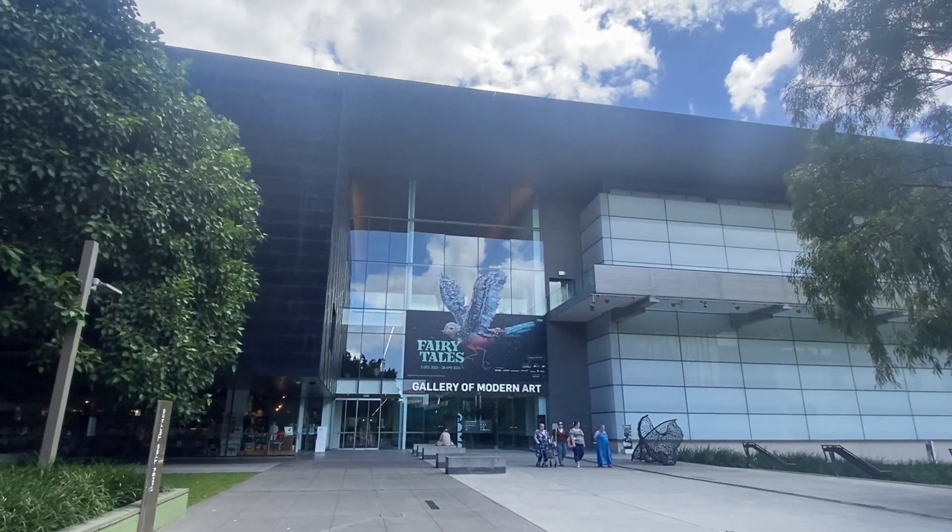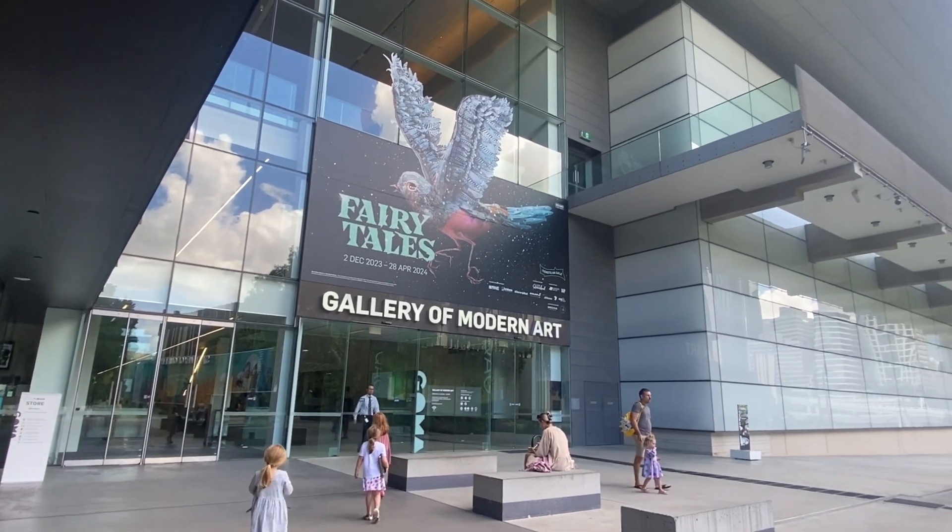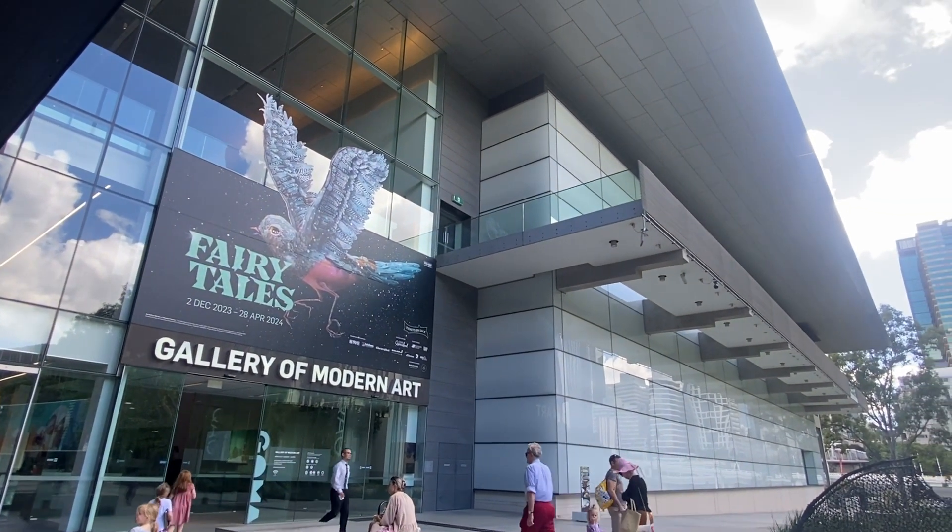Today we are headed into the Gallery of Modern Art here in Brisbane. At the Gallery of Modern Art you'll find ever-changing contemporary art exhibitions from Australia and across the world.